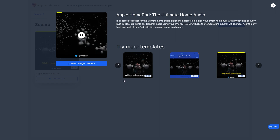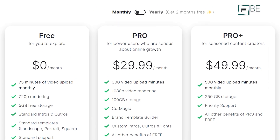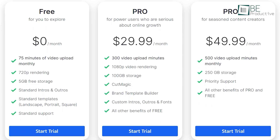It also allows you to preview and download the clips. The free plan offers up to 75 minutes of video uploads per month with standard intro-outro templates, 720p rendering, and 5GB of free storage.